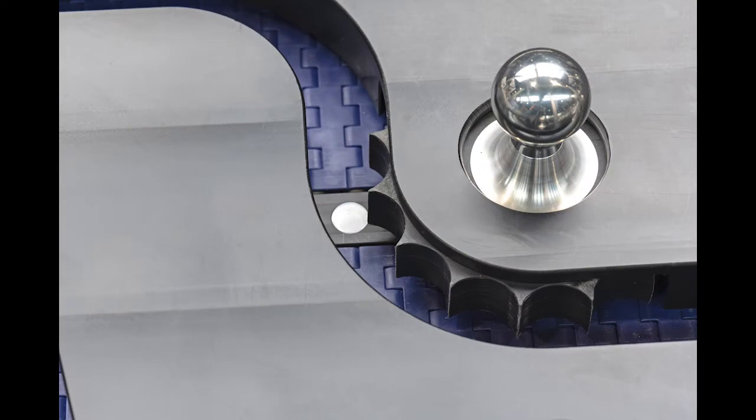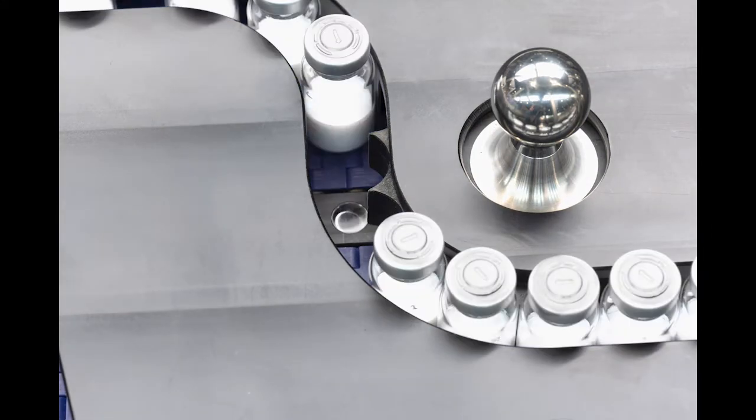Using the Li-Essence system from GEA, our clients are able to detect the residual moisture of the freeze-dried product in real time. The measurement happens directly during the unloading process before the vials have been passed downstream for further processing. With this technique, Li-Essence can measure 100% of the vials coming out of a freeze dryer.